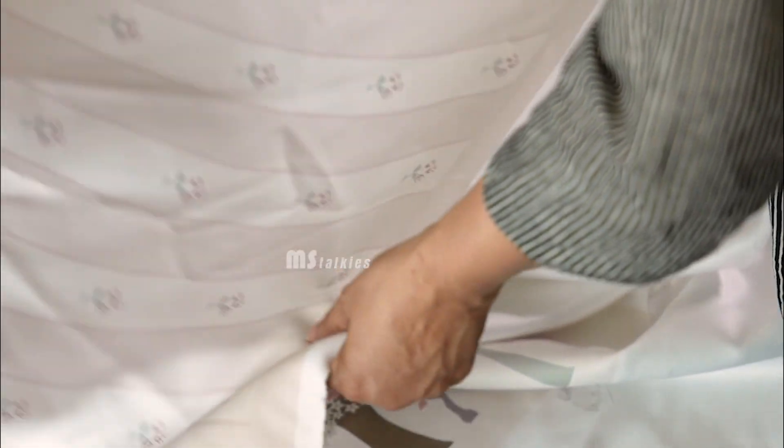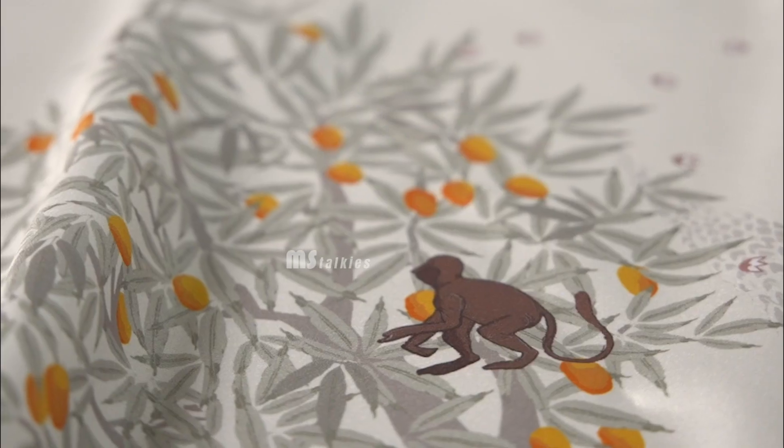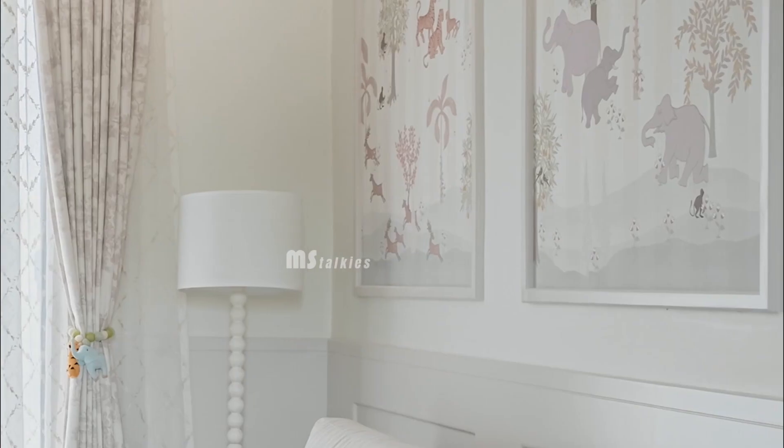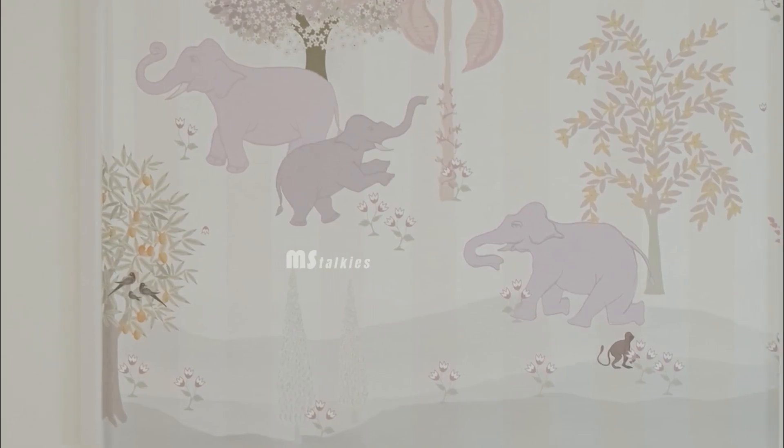The lovely thing is we've ended up creating this master design that we can now extend into cushions, into curtains. And when it was finally finished, it was this serene, beautiful, and neutral design, which is what we wanted.